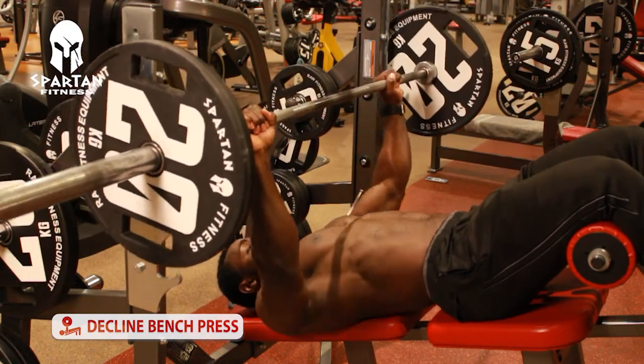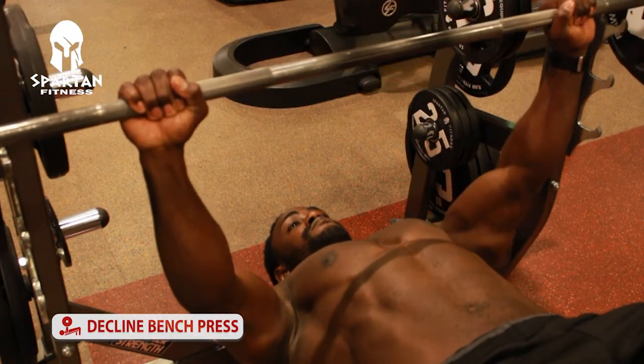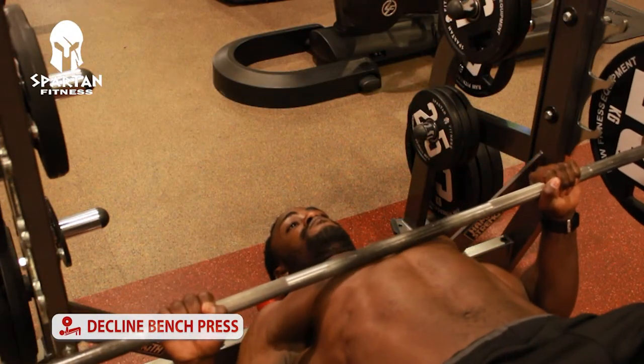Number three is the decline. You're targeting the lower part of the chest. Take the bar all the way down, slightly below the chest, and explode all the way up. Remember to squeeze throughout the movement — don't rush. Most people rush on the decline and end up putting the bar straight to their throat, which is very dangerous.